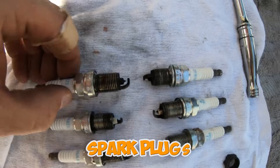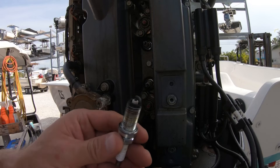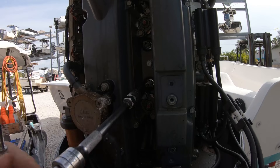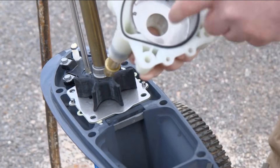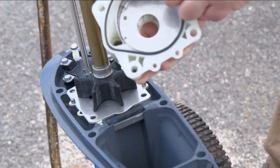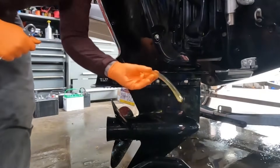Spark plugs on four-strokes are buried deep in the powerhead, often requiring removal of covers, hoses, and wiring just to reach them. What should be 30 minutes takes two hours — at shop rates, you're paying $250 for plug changes that cost $50 on a two-stroke. Water pump impeller replacement requires removing the lower unit, a two-hour job minimum. Dealers charge $400 to $600 for impeller replacement. On a two-stroke it's often 15 minutes through a side plate — same $40 part, 10 times the labor cost.